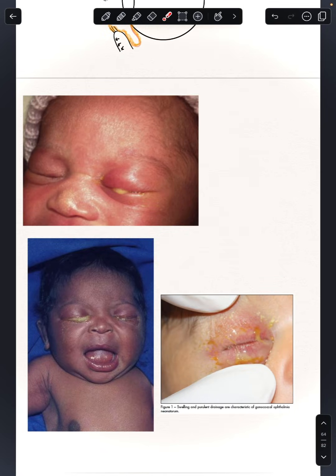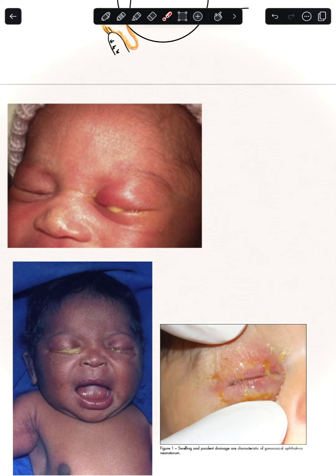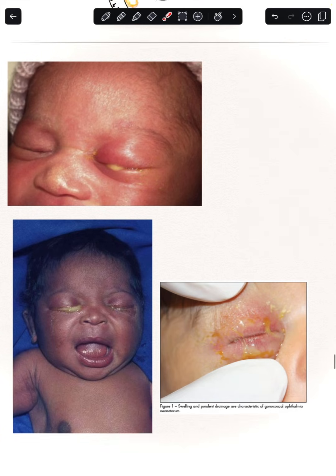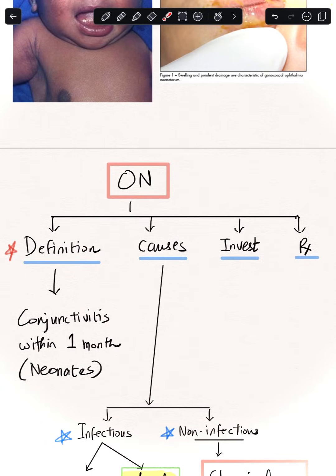Here is a picture of a similar baby presenting with this condition. There is a common factor in all three pictures: bilateral lid swelling and purulent discharge which closes the lids. This is a very classic picture of ophthalmia neonatorum.